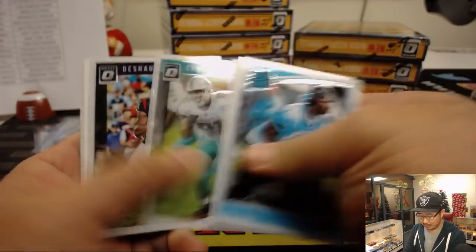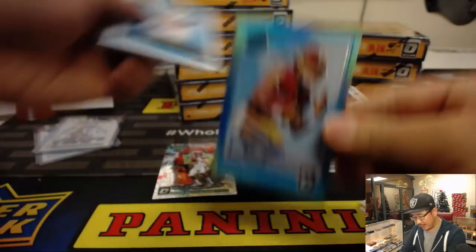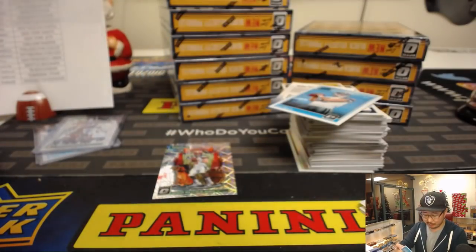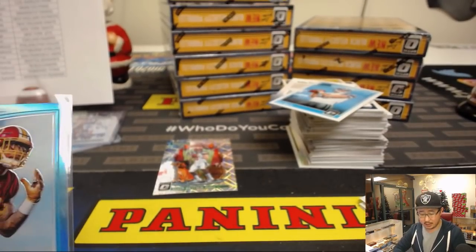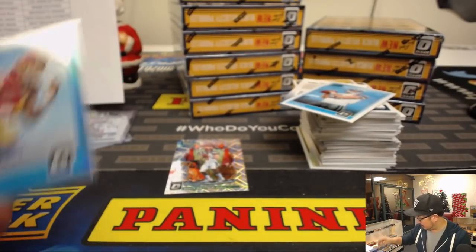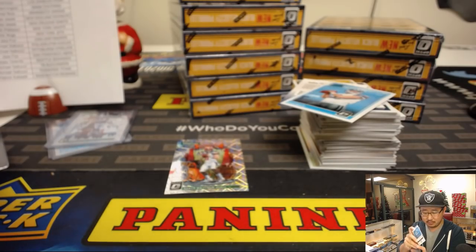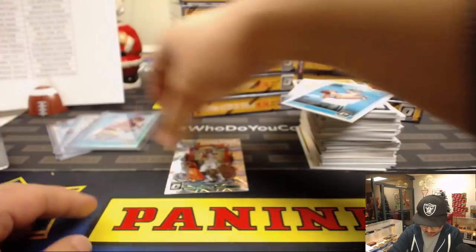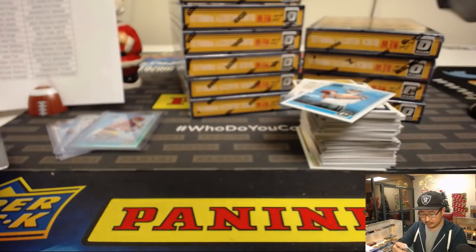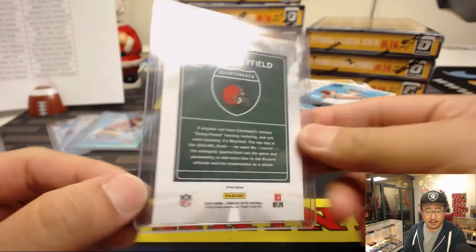Next box — downtown Baker Mayfield. And poor Darius Guice, season over before it started. Darius Guice for the Redskins — that's one to hold on to. Nice on-card auto, five out of 75. That goes to the Browns — that'll be for Mark.